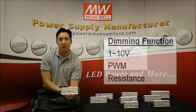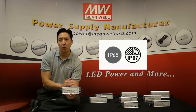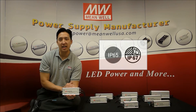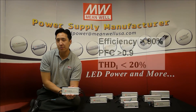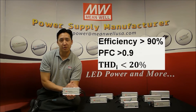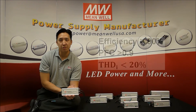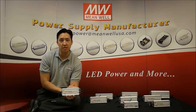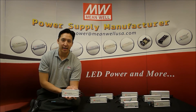These drivers are also IP65 and IP67 rated for wet and damp locations, which is ideal for outdoor use. Adding efficiencies up to 90%, power factor correction, total harmonic distortion less than 20%, and operation up to 305 volts AC for those 277 volt applications. These drivers are perfect for any LED lighting application.